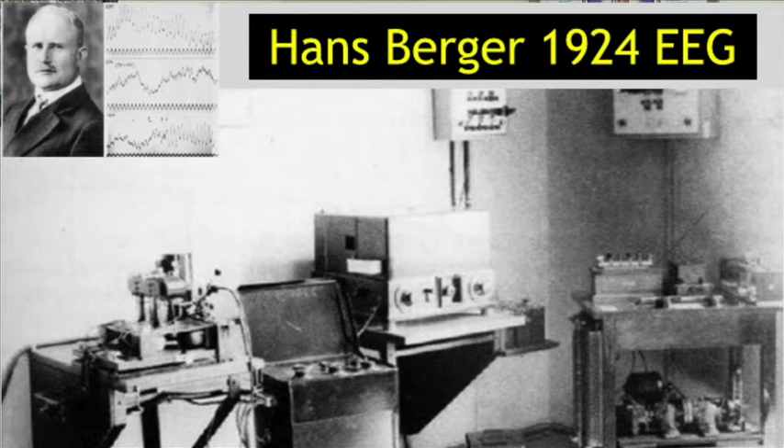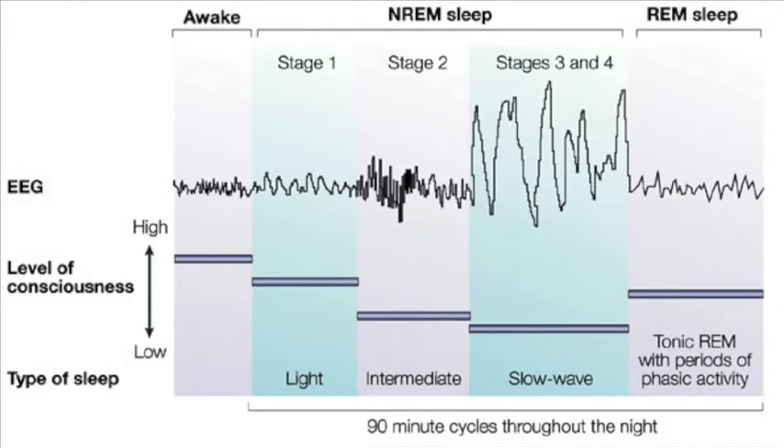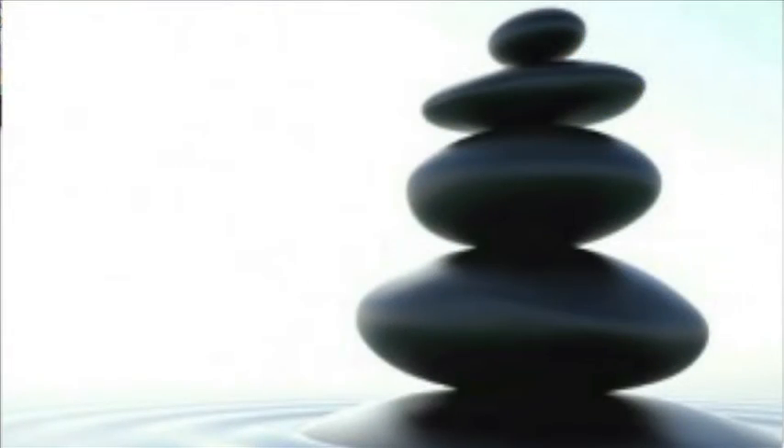We have only started to look at the electromagnetics of sleep, which started with the first EEG machine in the 1920s. This has advanced significantly. As we understand the electrodynamics of sleep, we are better able to reproduce those electrodynamics in order to create a balance for the central nervous system when it's out of balance and not achieving the right amount of sleep.